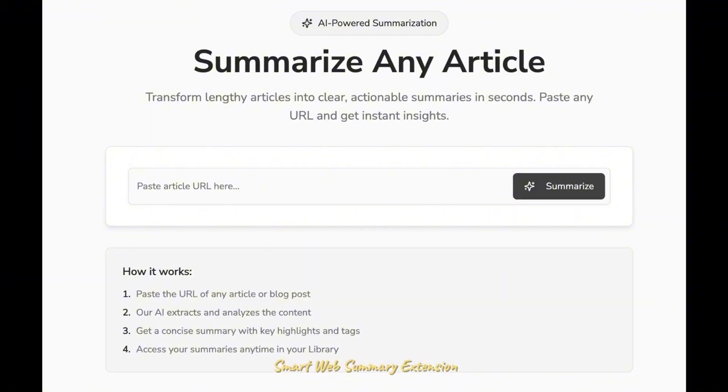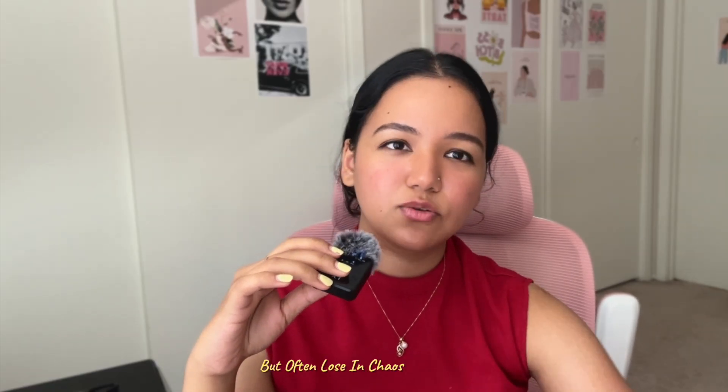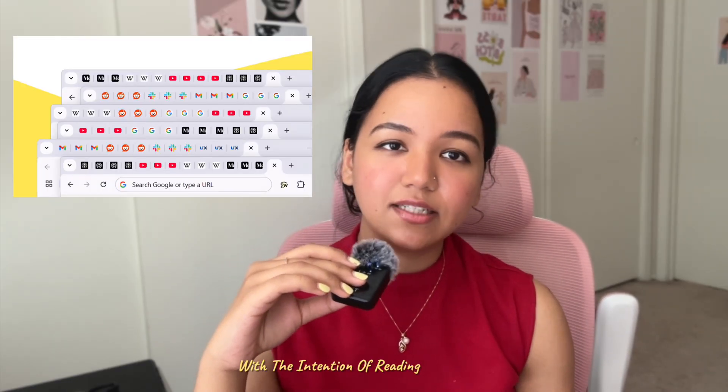Project two is a Smart Web Summary Extension. This project is about productivity — something we all chase but often lose in the chaos of modern life. How many times have you opened 20 different tabs intending to read them later and never actually did? It's not because you don't want to read them, it's because there's too much content and not enough time.